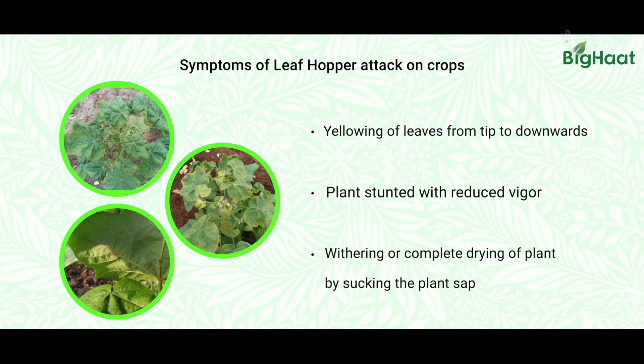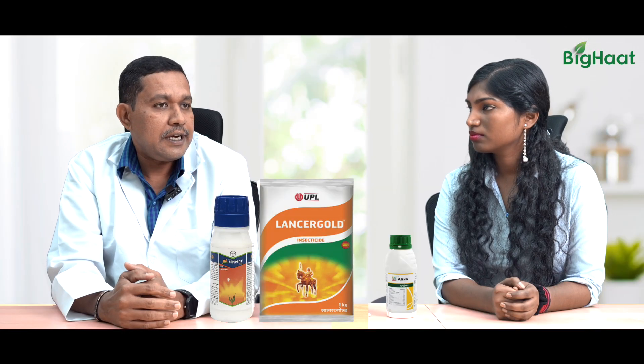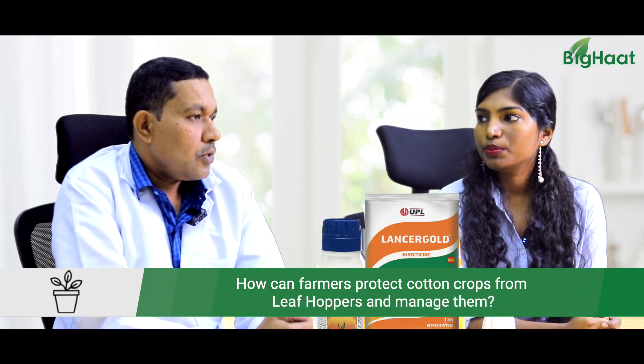Once the intensity of the infestation is high, the leaves turn browner and it will look like burnt symptoms. This is also called hopper burn, and the cotton plants usually lose flowers and bolls, where the yield will get drastically reduced. So how can we protect against leaf hoppers?